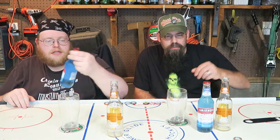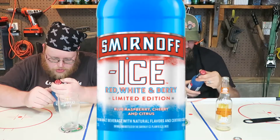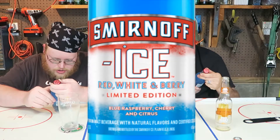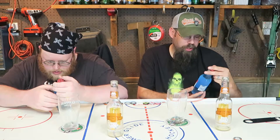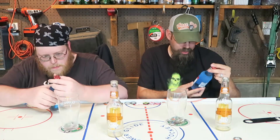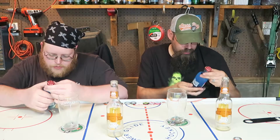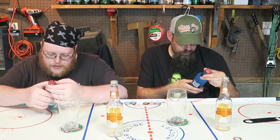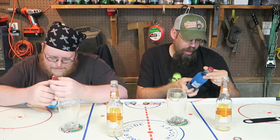Next on the list is Smirnoff Ice Red, White, and Berry Limited Edition. It says blue raspberry, cherry, and citrus. This sounds like an interesting mix. I'm sure this is gonna be sweet — Smirnoff drinks are always sweet. And this is, I think, a malt beverage — premium malt beverage with natural flavors and certified colors. And it's hitting us at 4.5% alcohol by volume. So it's not over-strong on the alcohol, which is a good thing.